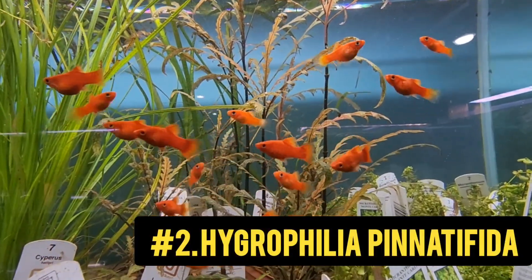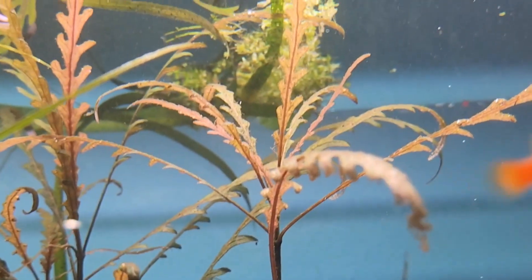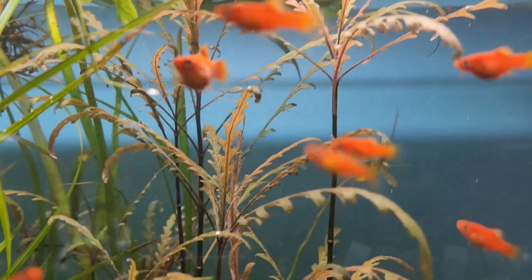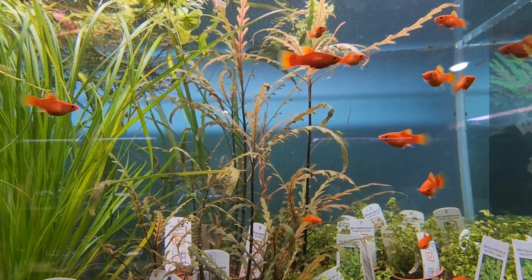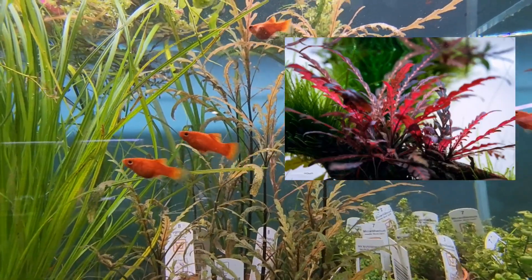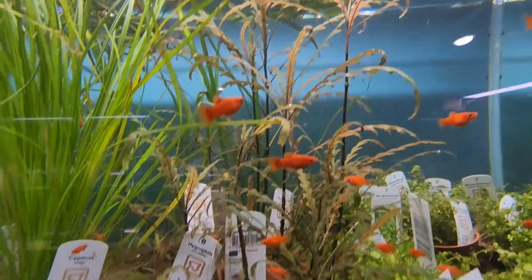Coming in at number two, we've got Hygrophila pinnatifida. Hygrophilas are a really diverse group of plants, but this one is special — it looks like a fern but it's not a fern; it grows like a stem plant. You can keep it even as a foreground plant if you have really high light and keep it trimmed. It has a fern-like node at every section, and each section will grow a long section of stem and then another node of these ferns. In the US we have a greener version traditionally, but the last few years we've been seeing a UK or European version of pinnatifida that is red — and some of it is literally bright, fiery red with CO2 and high light. But it can grow in low light too.